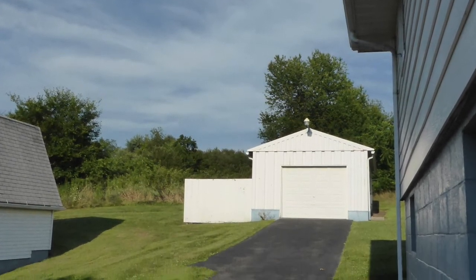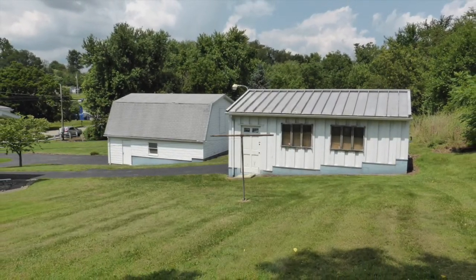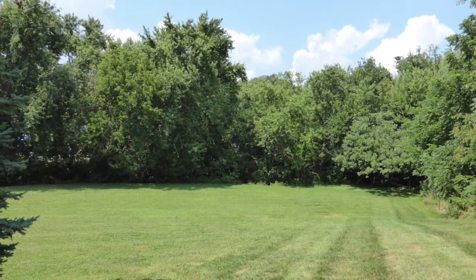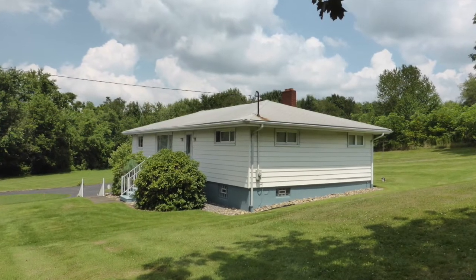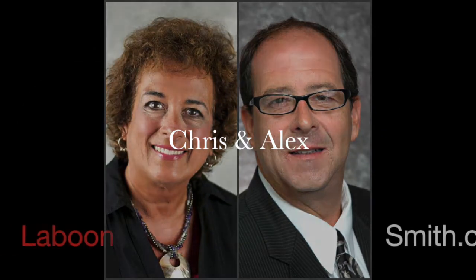Out back there's an additional one-car steel building on a concrete pad. All this property plus buyer peace of mind with a home security system and an HSA home warranty, and you're ready to call this place your own. To call this place home, call your friends Chris and Alex at laboonsmith.com.